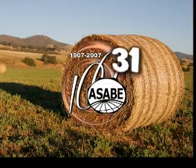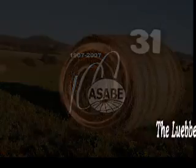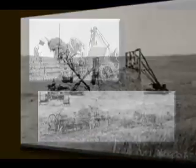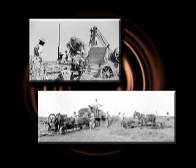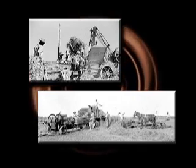Historic Landmark number 31 of the ASABE is the Lubin Round Hay Baler. The preservation and storage of hay to feed livestock is of critical importance to farmers. In the early 1800s, hay presses or balers were developed to compress the hay into denser bales that could be transported more readily and required less storage space.